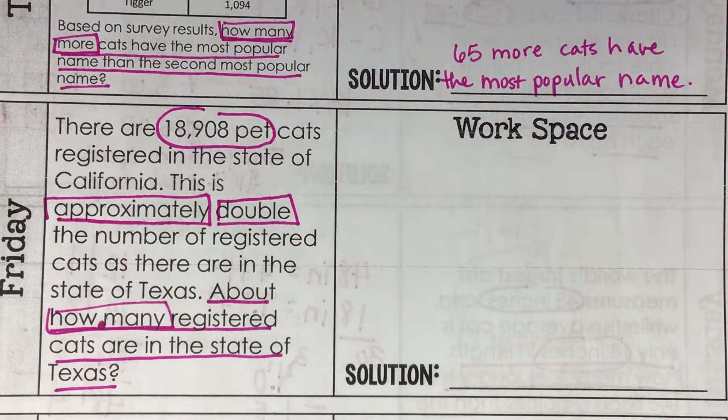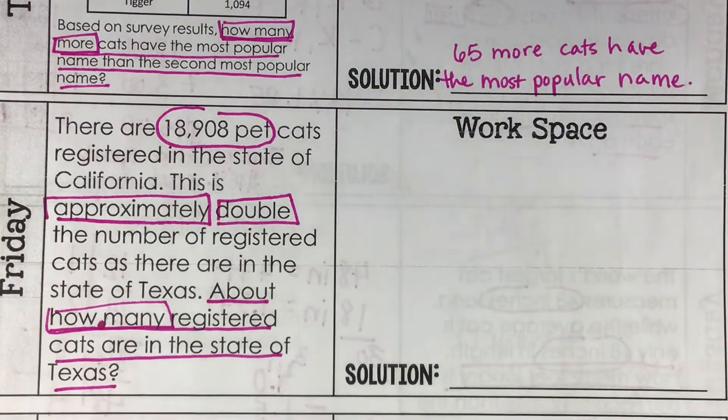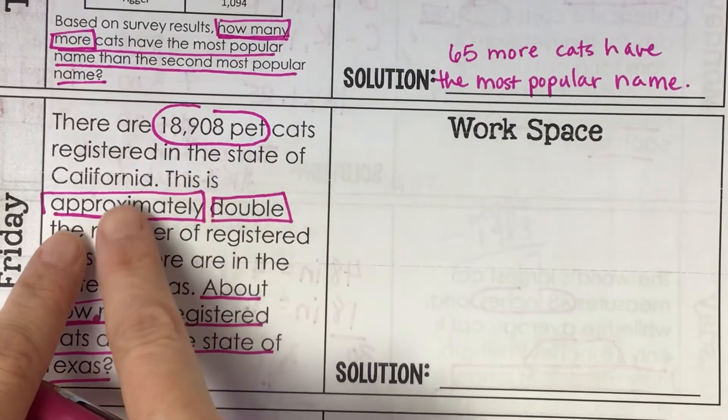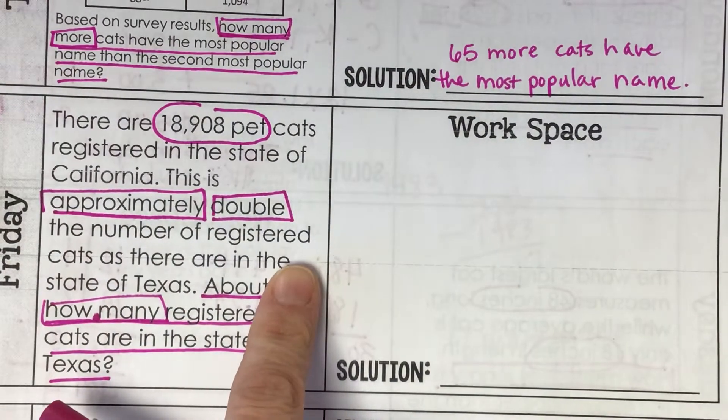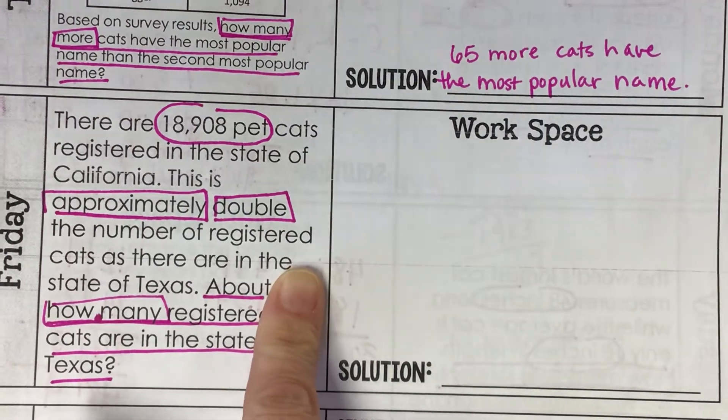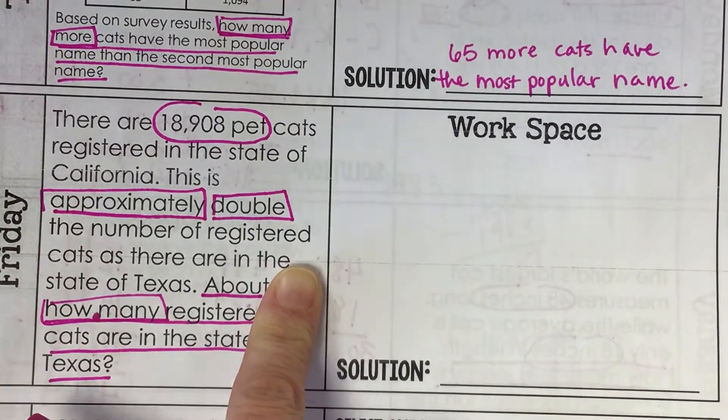We're not going to estimate again. If there are 18,908 in California and that is twice as many as Texas, what do I need to do to find out how many are in Texas? Not multiply — I would multiply if there were twice as many more in Texas, but that's not what it says. It says 18,908 is double what you will have in Texas, so there will be less in Texas. There's double the number in California.